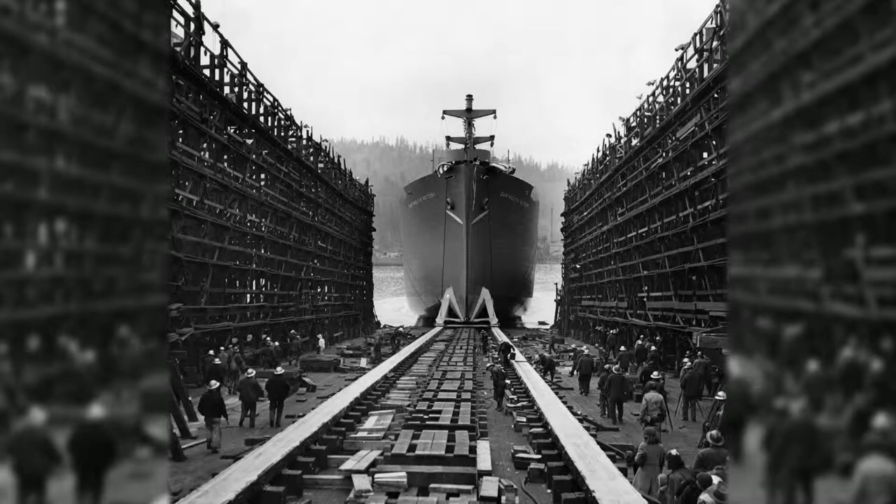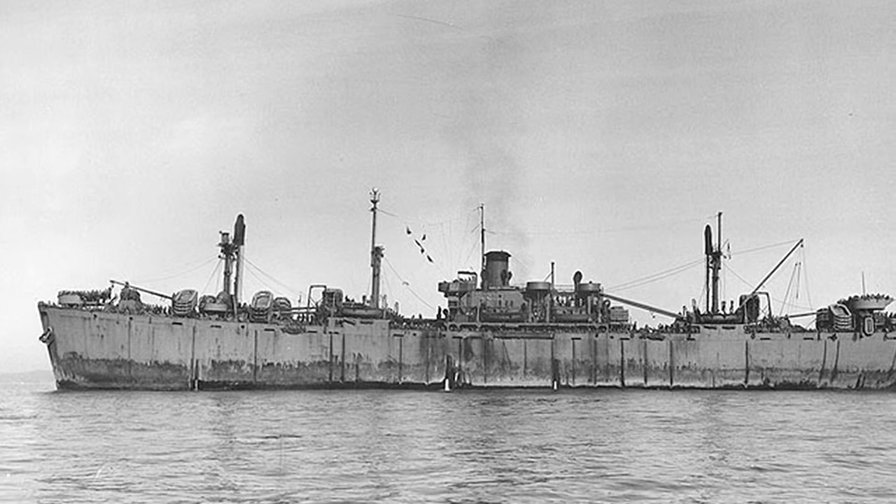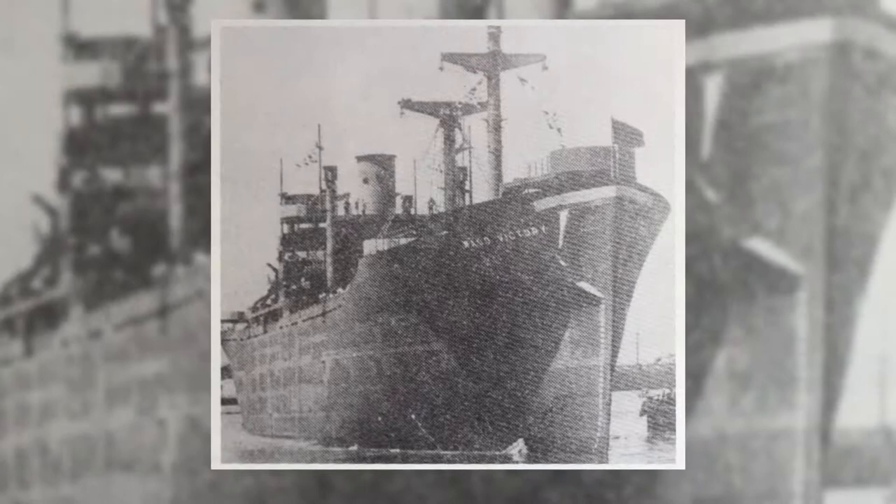The Victory Ship was a type of cargo ship produced in large numbers by the North American shipyards during World War II to transport needed supplies and resources to Allied troops. Due to continued heavy losses caused by German submarines, the Victory Ships were mass produced from an earlier design of the Liberty Ship.